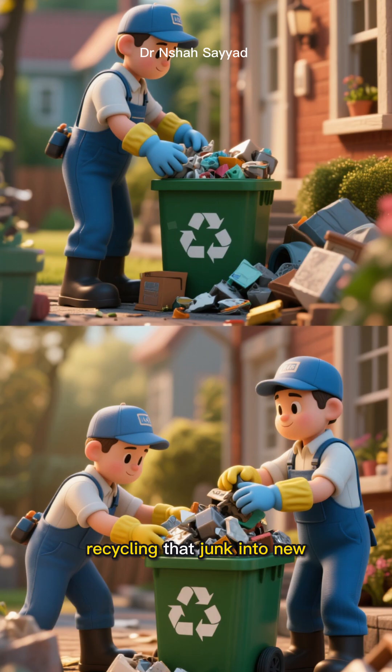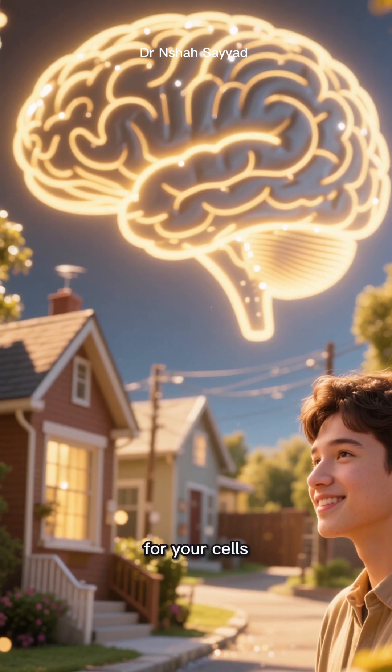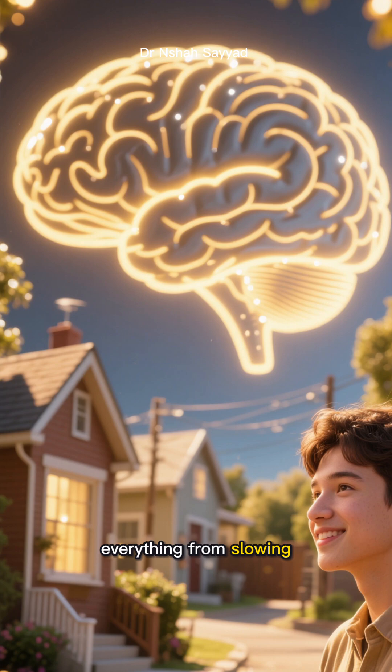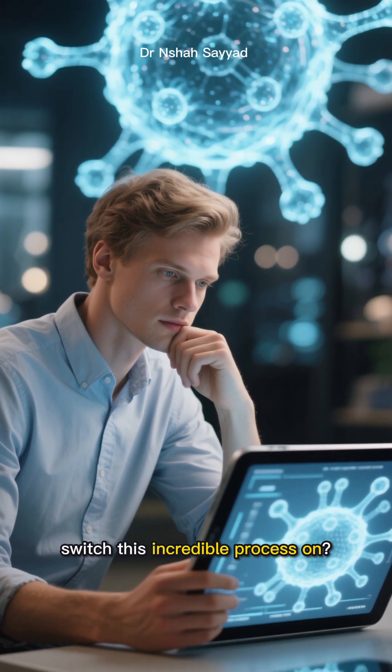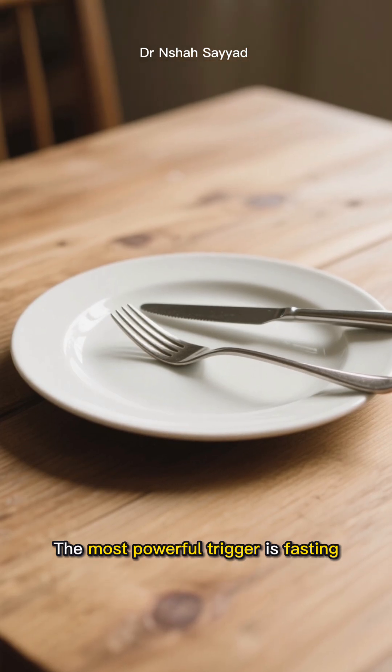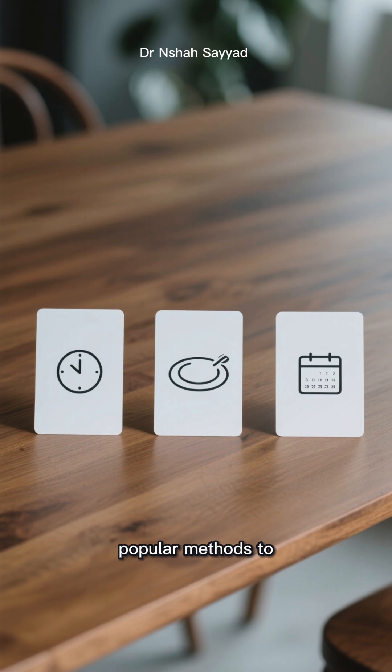Autophagy is the process where your body tidies up, recycling that junk into new usable parts. It's like a deep spring clean for your cells, and it's linked to everything from slowing down aging to boosting brain health. So how do you switch this incredible process on? The most powerful trigger is fasting, but fasting isn't a one-size-fits-all deal.